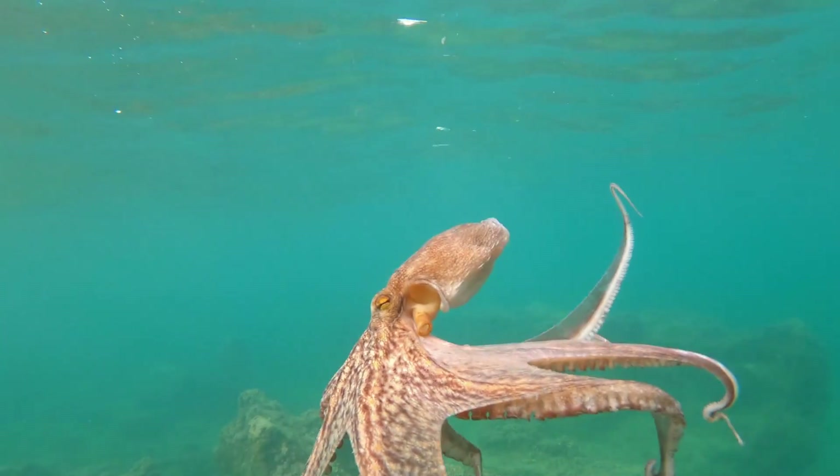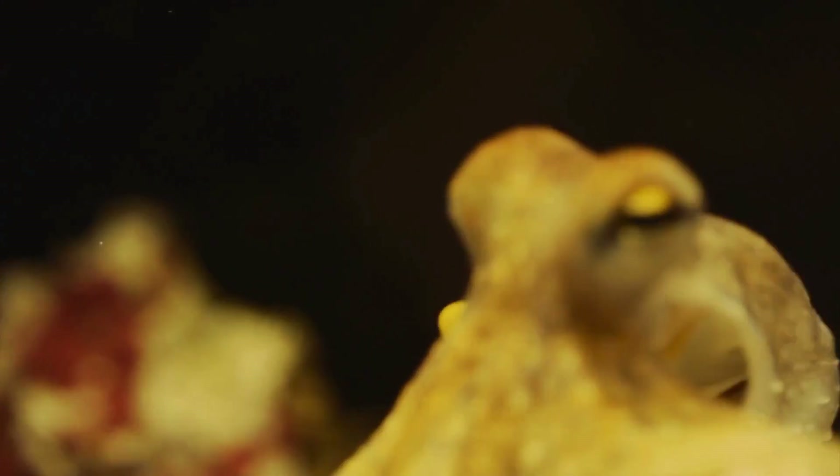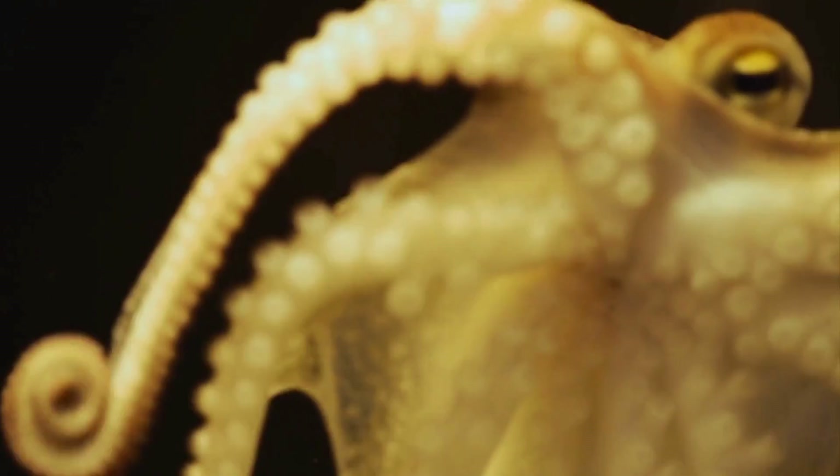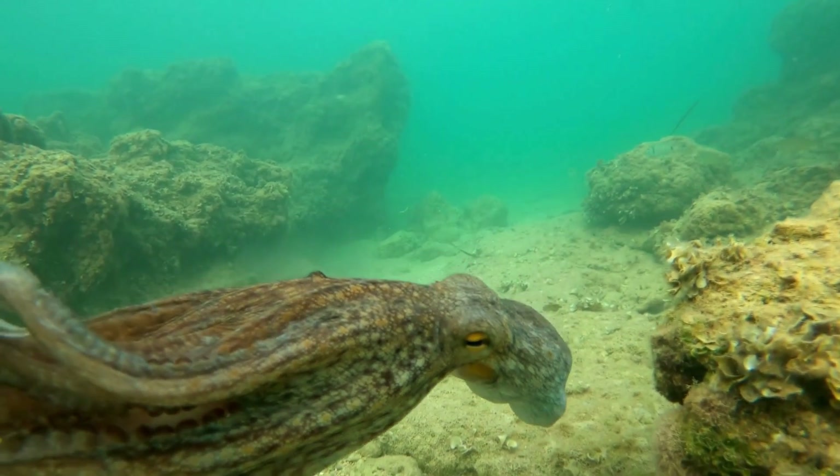They have highly developed eyes that are similar to those of vertebrates, such as humans. These eyes are complex and sophisticated, providing them with excellent vision and depth perception.